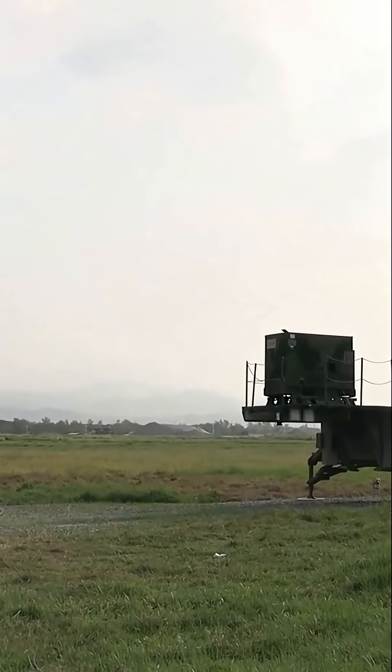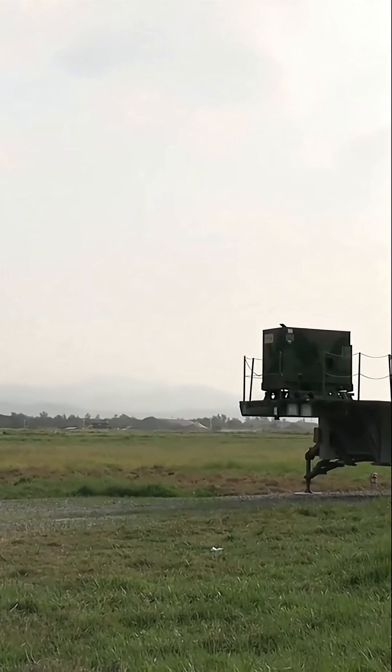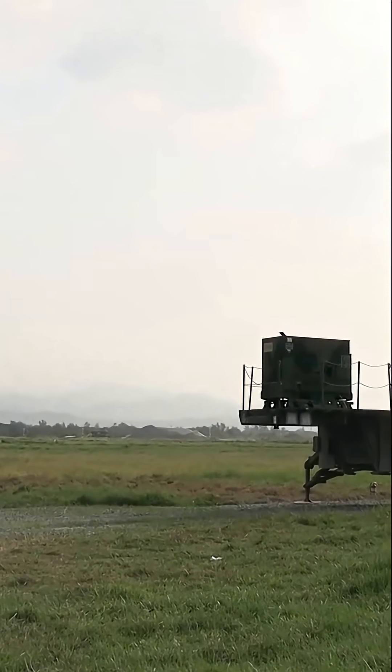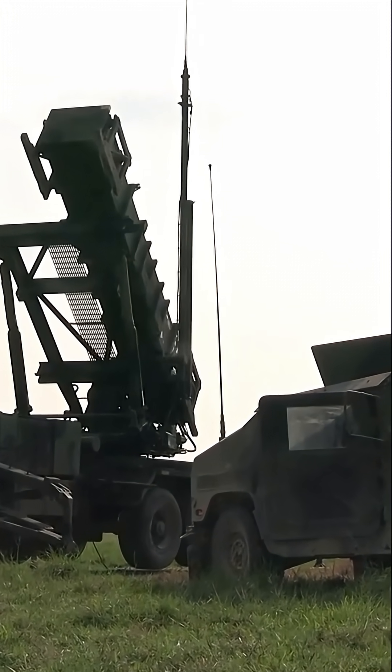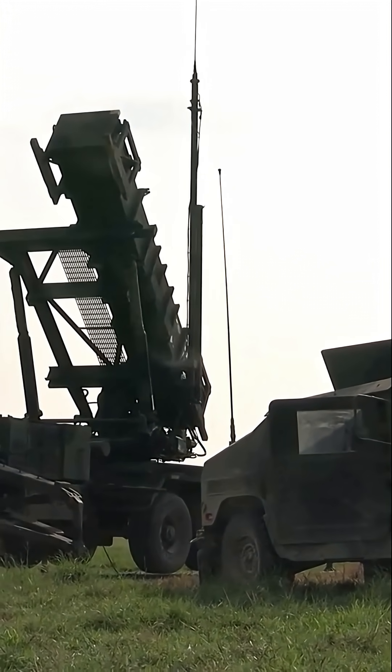This iconic piece of technology has evolved from Cold War origins into a vital component of modern missile defense. Its journey, full of challenges and reinventions, mirrors the shifting face of warfare itself.